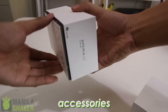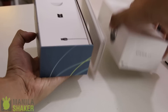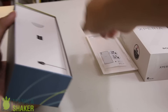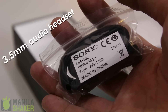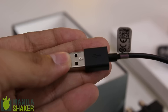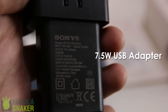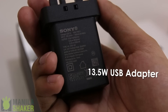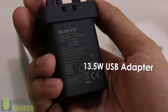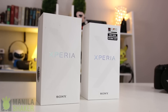Even with identical packaging, there is one major difference between the XZS and the XZ Premium's included accessories. Inside the box with the Xperia XZS are the following: a 3.5mm earbud headset, a 1m USB Type-C to Type-A data and charging cable, and its 7.5W USB power adapter. On the Xperia XZ Premium's end though, we get a 13.5W USB power adapter. All things considered, the XZ Premium's package wins by having a theoretically faster charger, which we'll get to later in the performance segment.